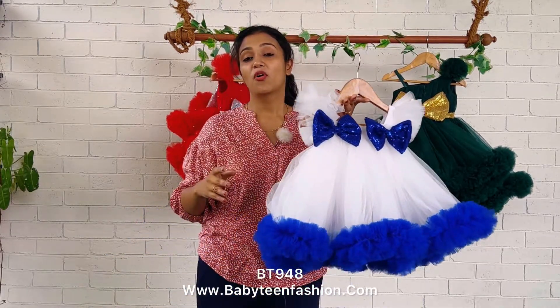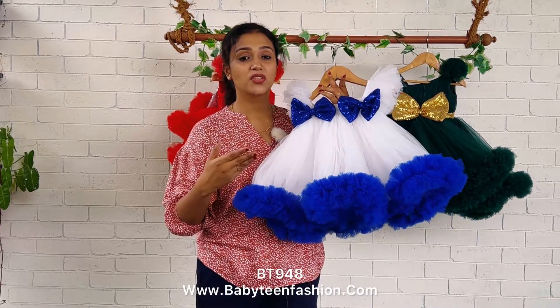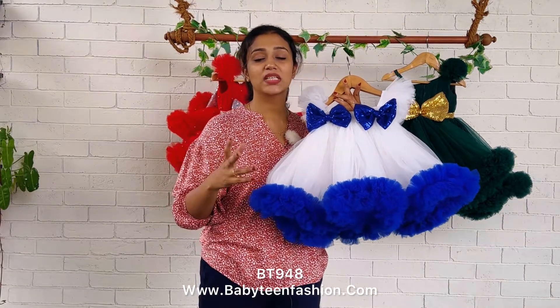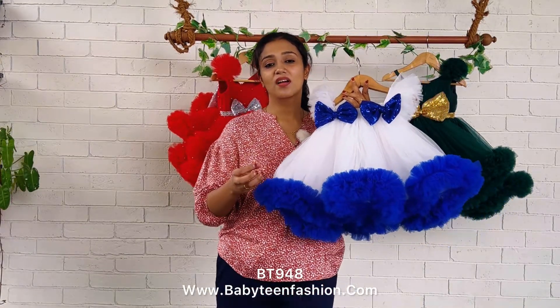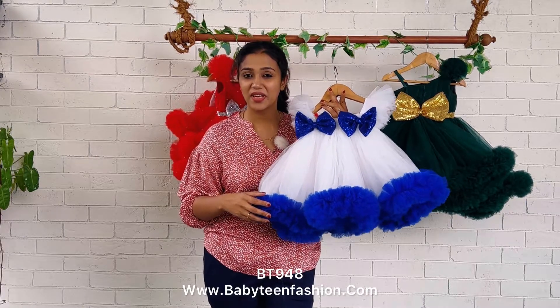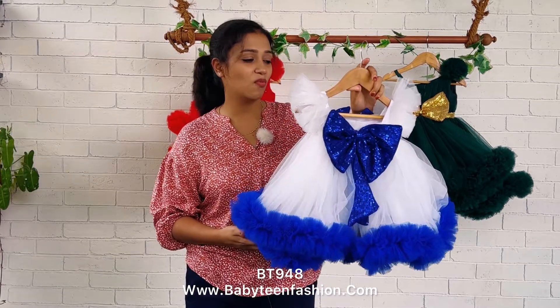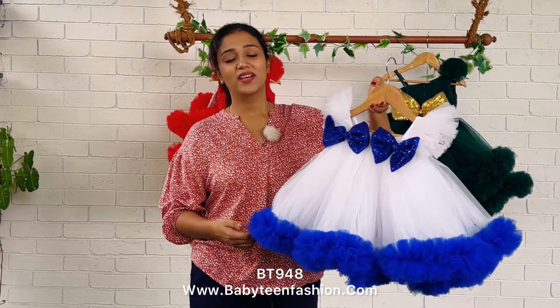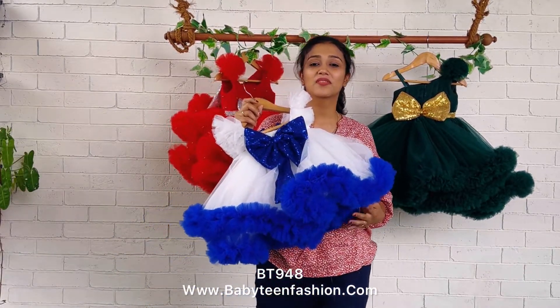If you are looking for something semi party wear or pocket-friendly patterns, you can definitely go for this. Today we have done it in two colors, but if you want a different color combination you can send us your requirements with a color reference pic. You can also change the pattern — just send us your requirement directly on WhatsApp or DM us, and my team will assist you in choosing the best color for your theme.